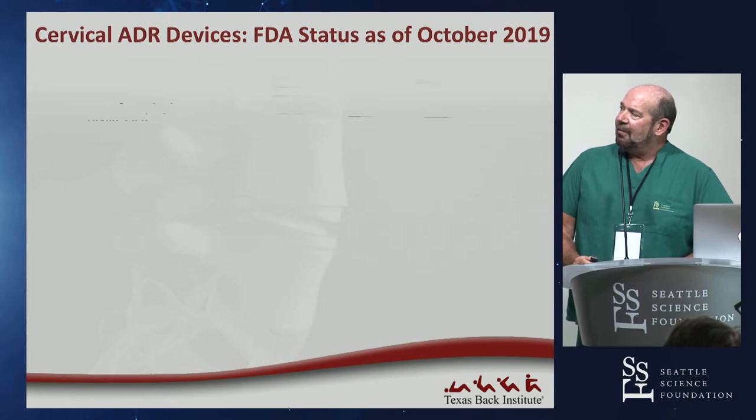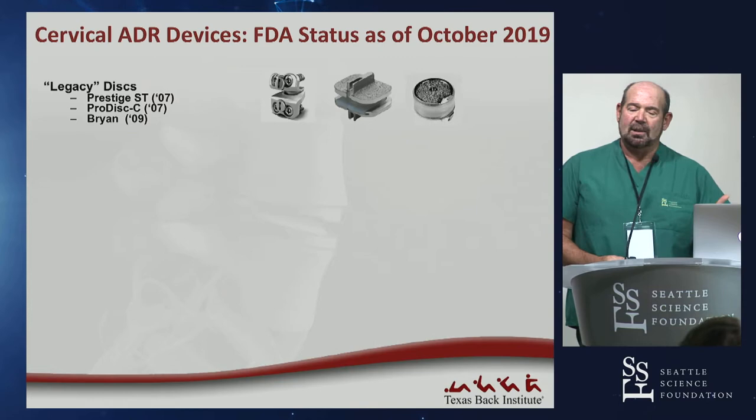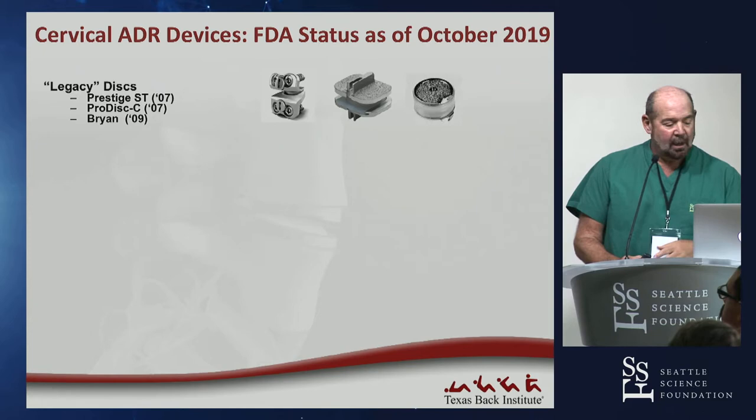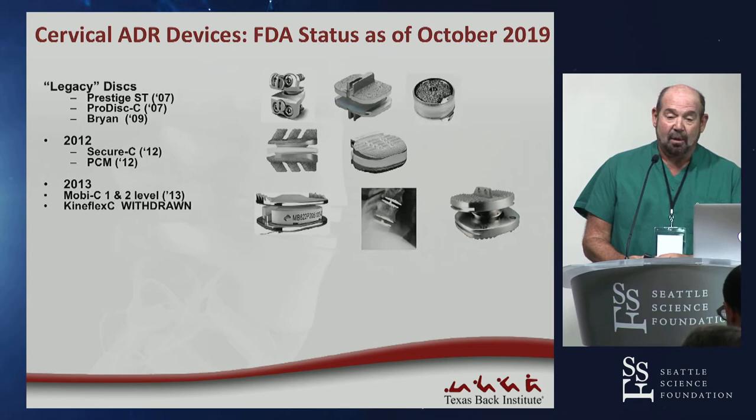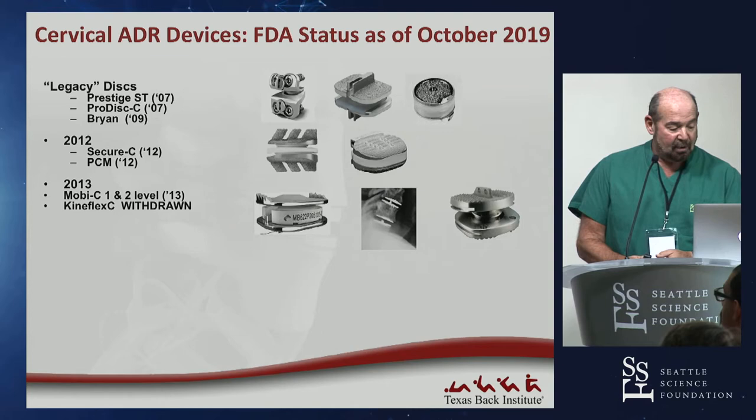What's the FDA status as of now? I break this up generationally. The legacy discs started in the early part of the year 2000 — the Prestige, the ProDisc-C, and the Bryan — all were FDA approved before 2010. In 2012, the Secure-C and the PCM were FDA approved. In 2013, Moby hit a home run with both one- and two-level approvals in the same year.